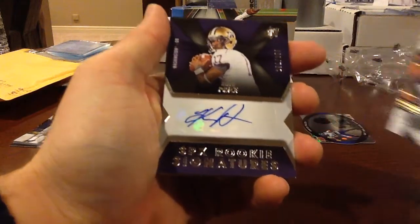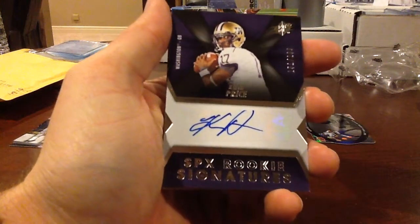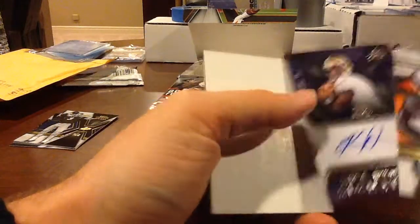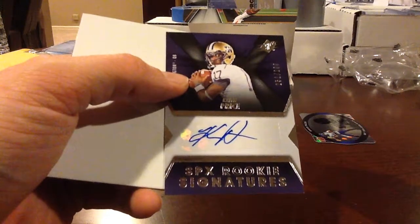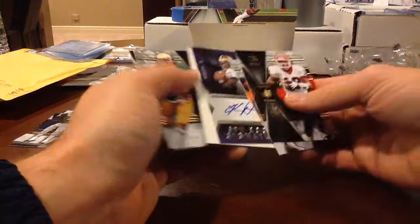Keith Price, $2.99 — that's a nice one. I think he's going to play in the CFL; he was a good college player though. That's the thing about this product — it appeals to the college collector too. There's a lot of Washington fans that would love this card. He's probably not going to have an NFL career, but he still was a good college player.